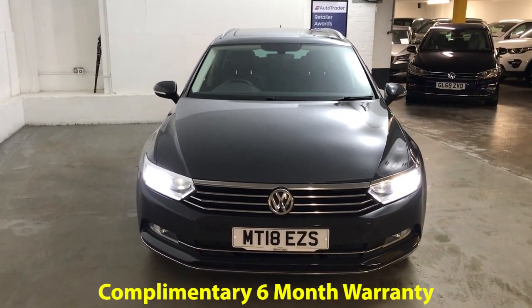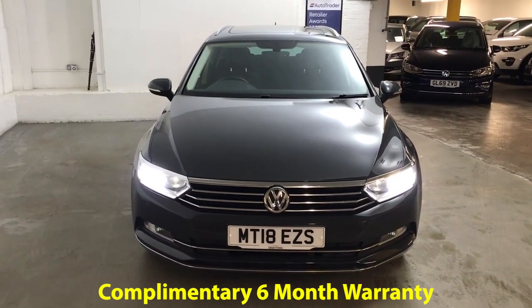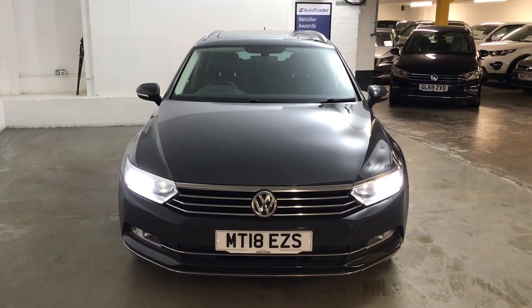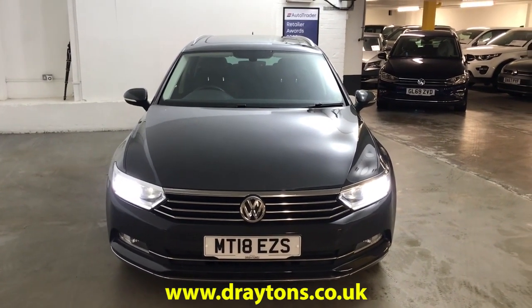It will come with 6 months gold cover warranty, which can be extended for as little as £199 for an extra 6 months. We also have a range of finance options available. If you need any more information on this car or any of the cars we have in stock, please go to draytons.co.uk. Thank you.